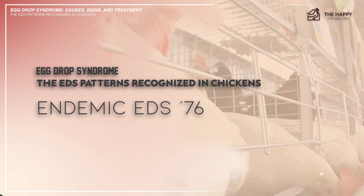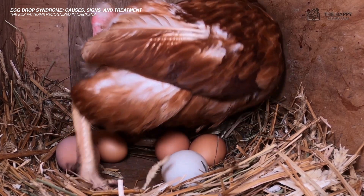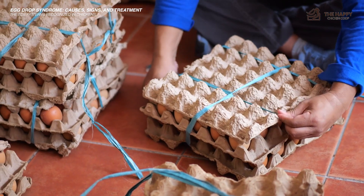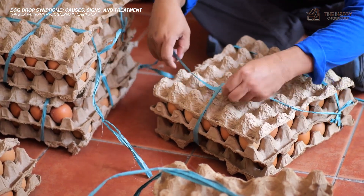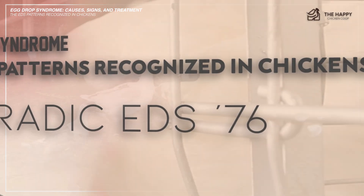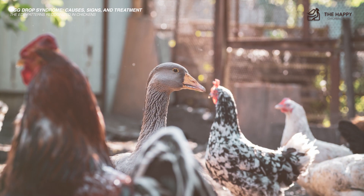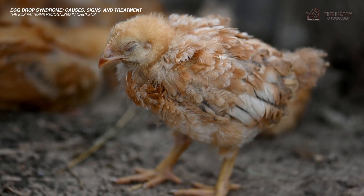The second pattern is the endemic EDS-76, which refers to horizontal transmission of the egg drop syndrome virus via contaminated eggs from shared equipment like trays, crates, and trucks. Personnel who work on shared egg packing stations can also be a means of virus transmission. The third pattern is the sporadic EDS-76, which is uncommon but occurs when chickens have direct contact with infected ducks or geese, or when they share a water supply contaminated by wild fowl droppings, which can eventually lead to an endemic disease.